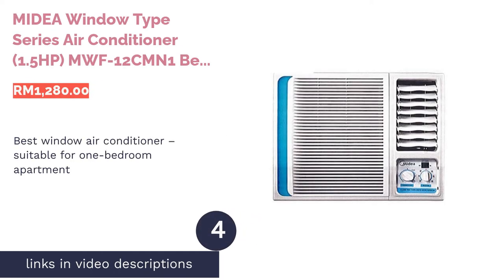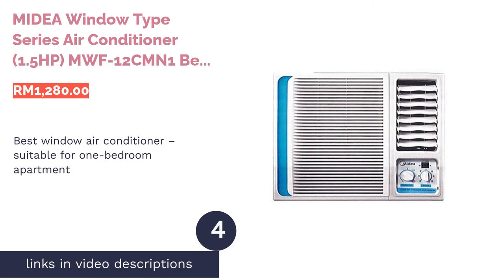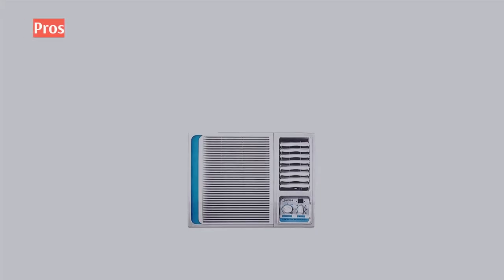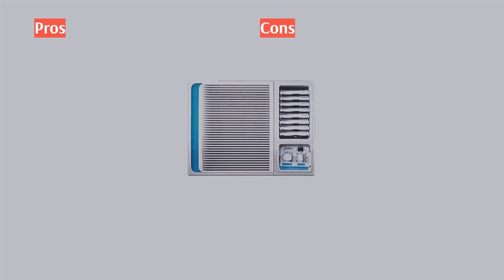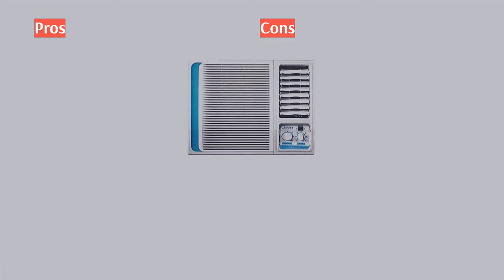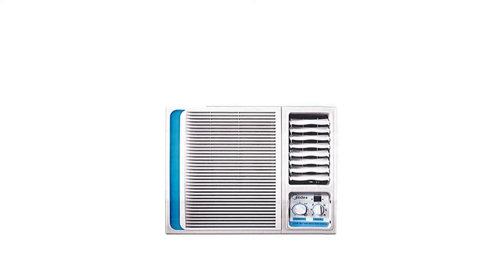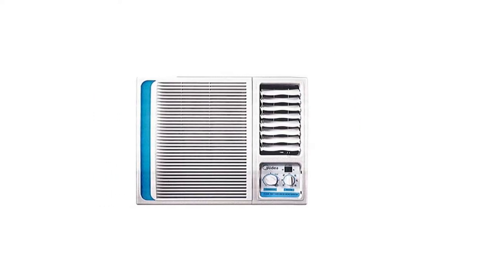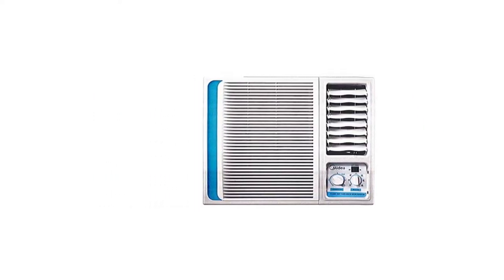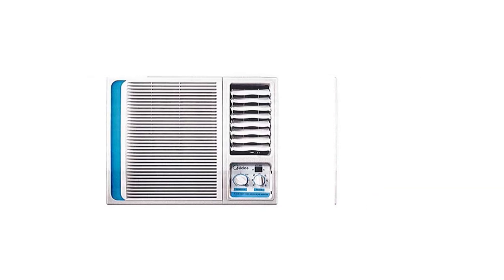The next product on our list is the Midea window type series air conditioner 1.5 horsepower MWF-12CMN1 — the best window air conditioner suitable for a one-bedroom apartment. The extremely space-saving nature of the MWF-12CMN1, by virtue of its compact dimensions, will be your saving grace in especially confined spaces. This air conditioner features a self-evaporative system which recycles moisture collected during the cooling process.